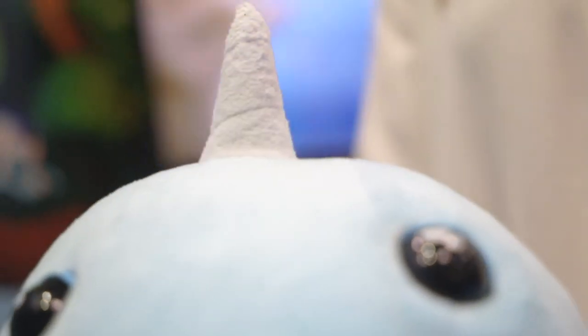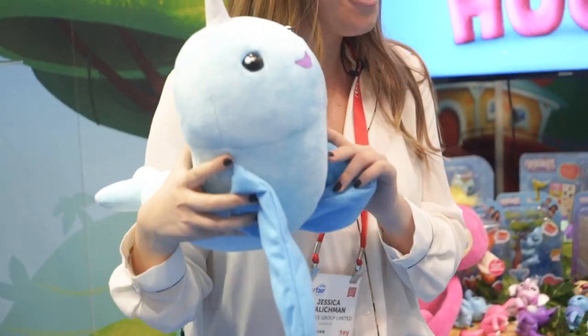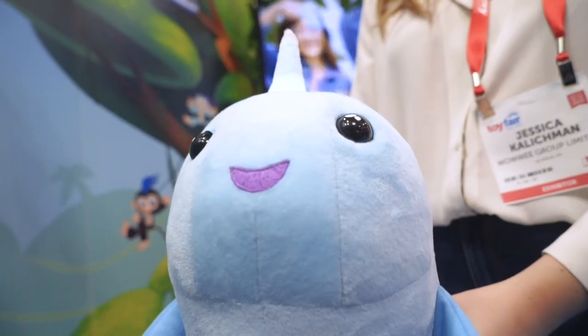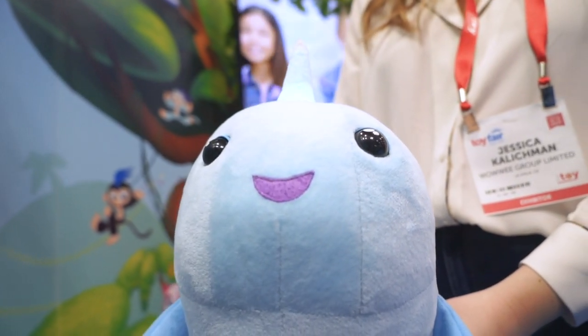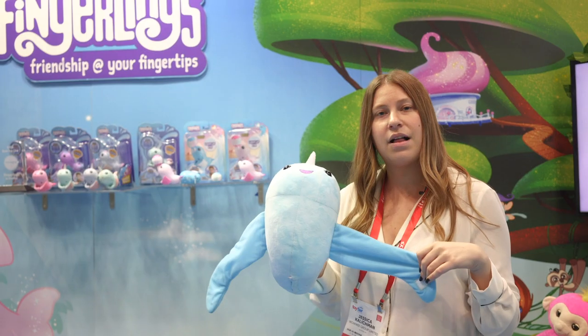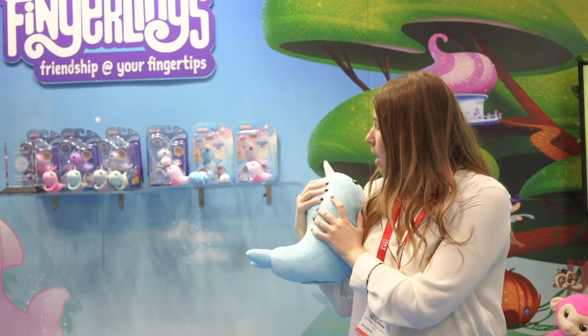And coming out in October we have the much-anticipated Fingerling Hug Narwhal. Really fun — kiss tech, all of the classic hug features, and a light-up horn. What's really fun is its arms are a little shorter than the classic hug, so it's a new way to wear your hug as well. You can wear it on your upper arm, you can hold it, hug it, nurture it — really cute.